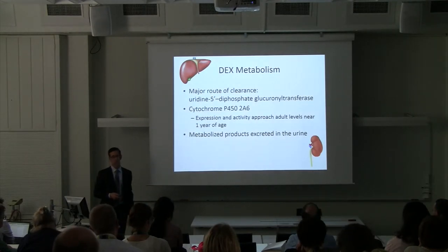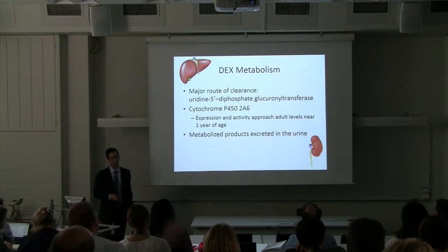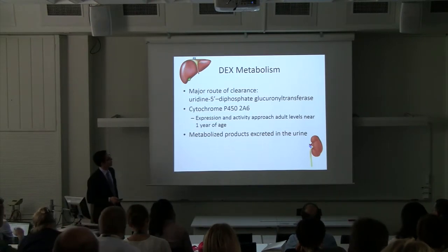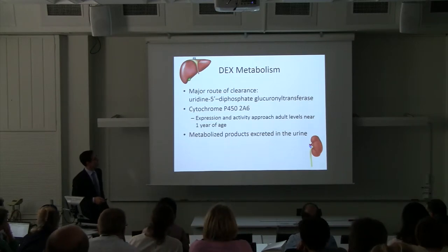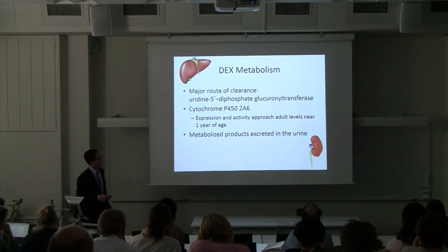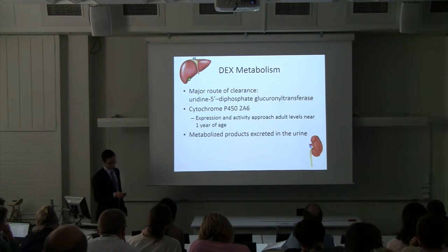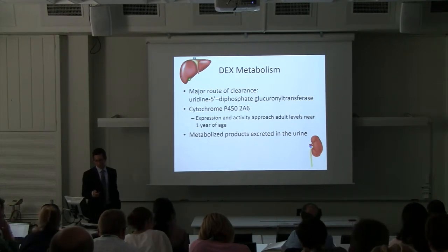It is cleared mainly by the liver. The uridine-5-diphosphate glucuronosyltransferase is the main pathway, but also cytochrome P450-2A6, whose expression increases to adult levels close to one year of age. The metabolites are mainly excreted in the urine, and in the blood it is 94-95% bound to albumin.